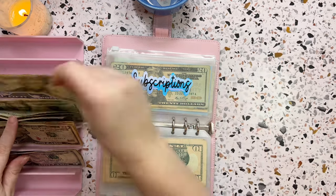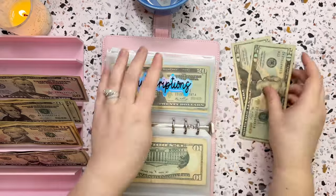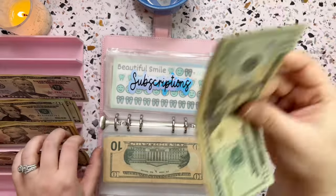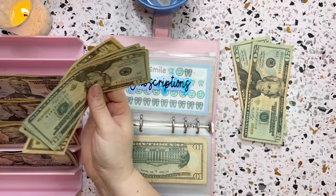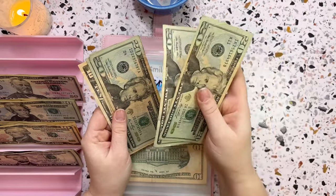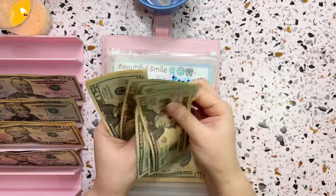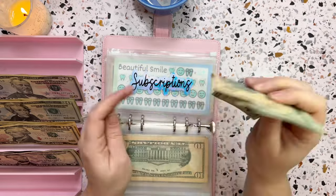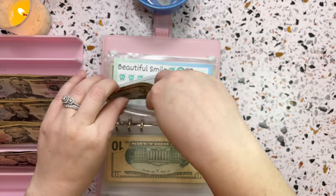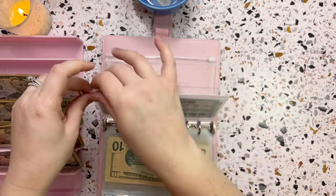Next is subscriptions, which I increased to forty dollars. This category covers subscriptions or any auto-withdrawing bills that need to pull from a card or checking account. Forty dollars going in this week brings subscriptions to one hundred and ten dollars so far, which is perfect.